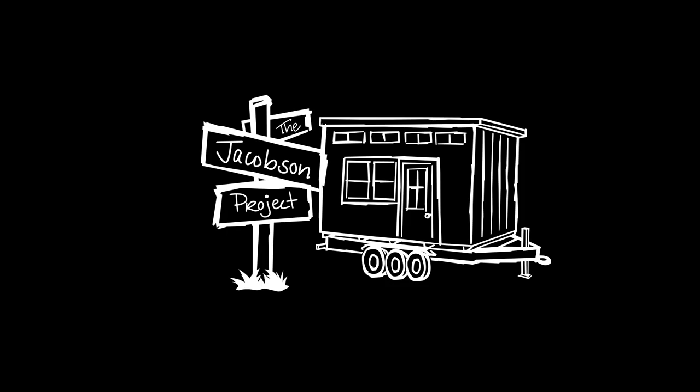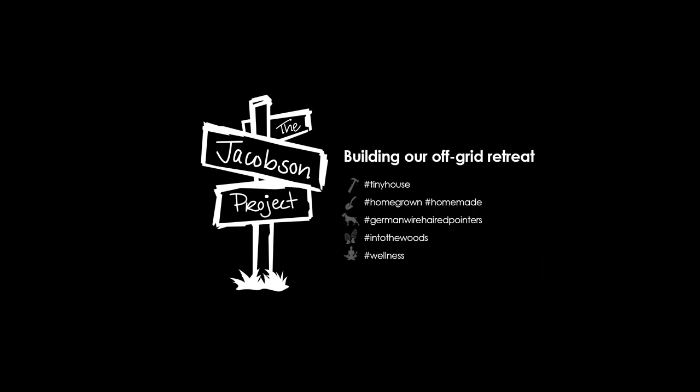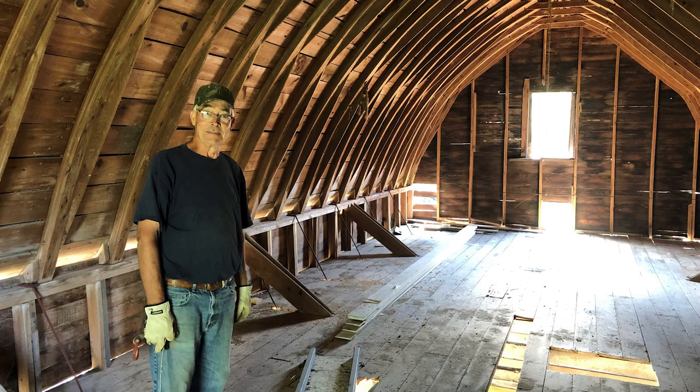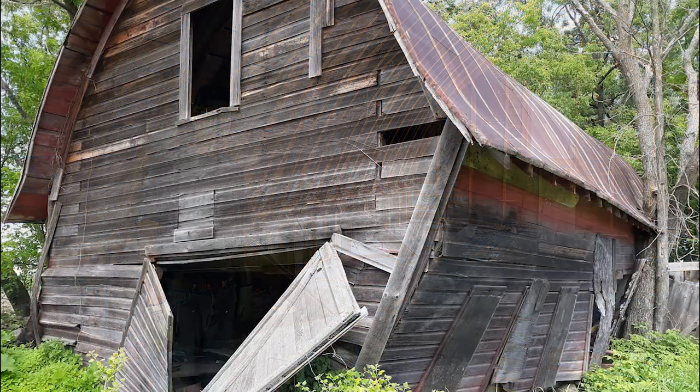We are the Jacobson Project. Today we're going to do something a little bit different. We're going to have Jake as our guest speaker. Jake is my dad and he owns the 40 next to Kim and I. Jake and Betty own some land next to ours.